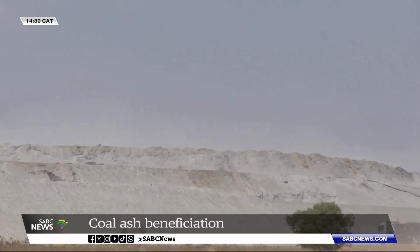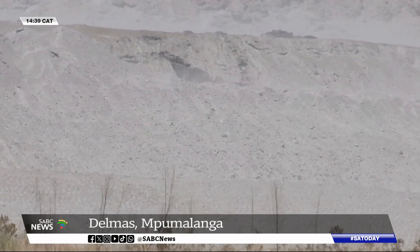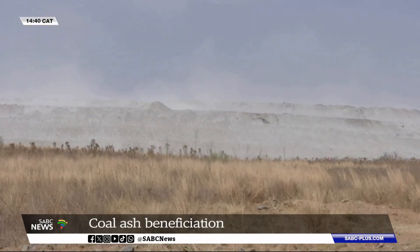Eskom produces around 34 million tons of coal ash annually. Only 7 to 10 percent is beneficiated. Coal ash is classified as hazardous waste.